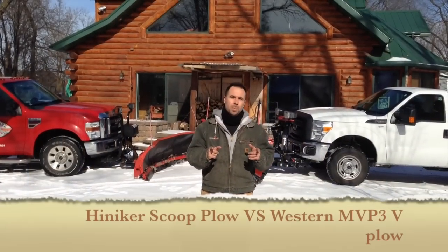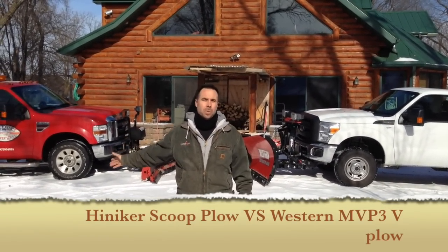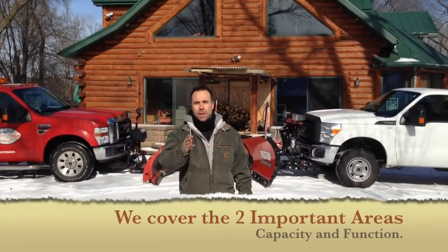Today we're going to put a Western snow plow, an 8-foot-6 V, against a Heinecker Scoop plow. We're going to talk about the benefits of each plow and the negatives of each plow, so you can make an informed decision for yourself about what plow is going to work for you.